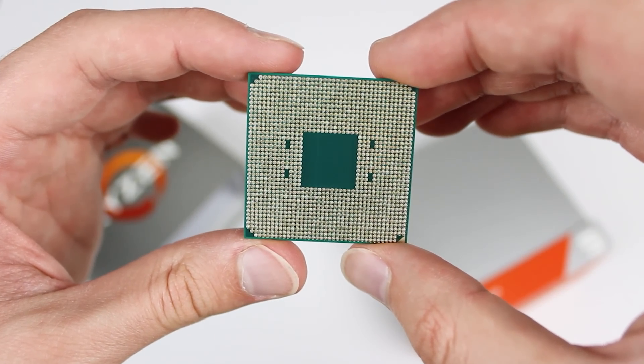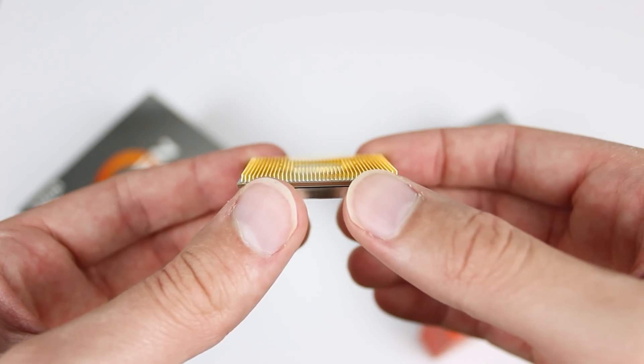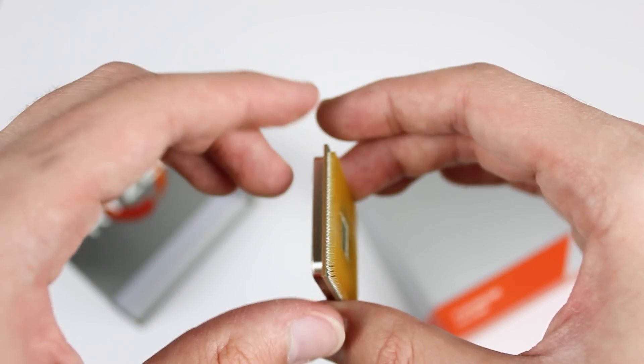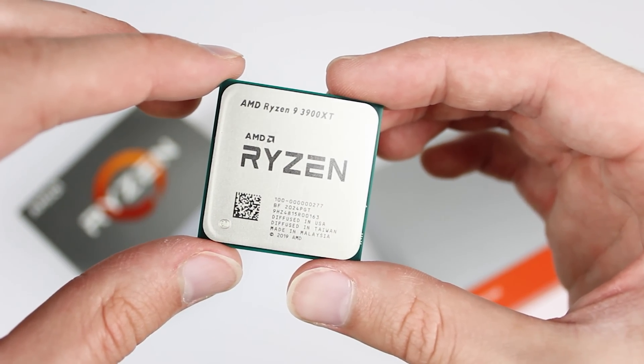When you're overclocking your Ryzen processor, it makes a whole lot more sense to spend time tweaking the timings on your RAM and getting your RAM speed as high as you can in a one-to-one ratio with the F-Clock, versus spending time overclocking the actual cores on the Ryzen CPU — they're pretty fast out of the box already, so you're not going to get a whole lot out of it that way.